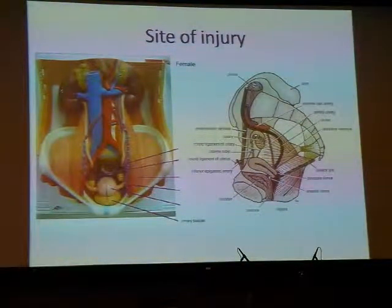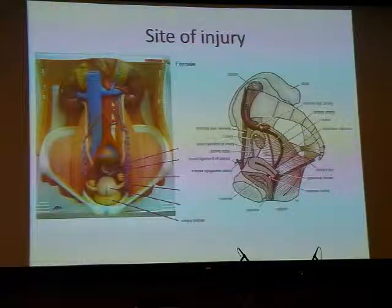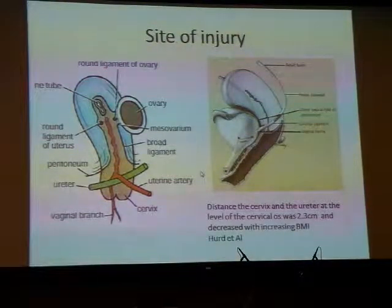In the true pelvis, the ureter runs in front of the internal iliac artery and heads back towards the ischial spine. It then moves medially and forward in the base of the broad ligament, where it is crossed at right angles by the uterine artery at the level of the internal os of the cervix. Hurd et al., looking at CT images, reported that this distance is just 2.3 centimetres, and it decreases with increasing BMI — another common site of ureteric injury.